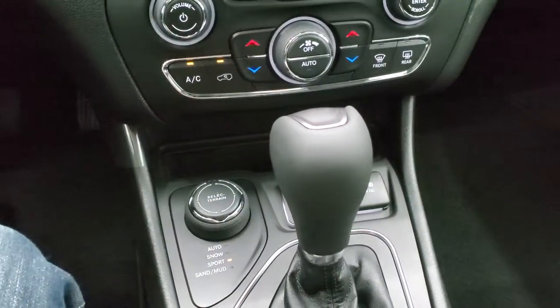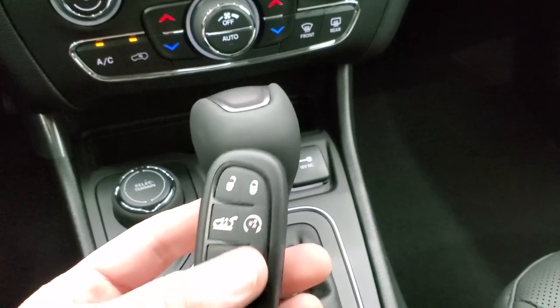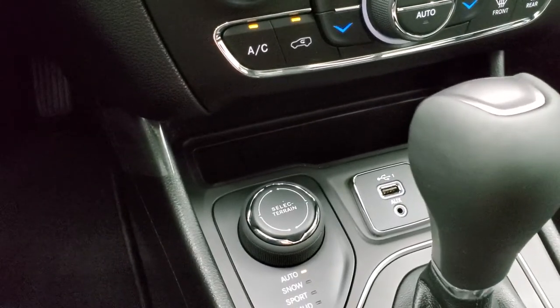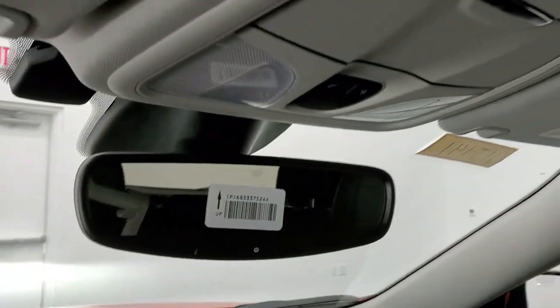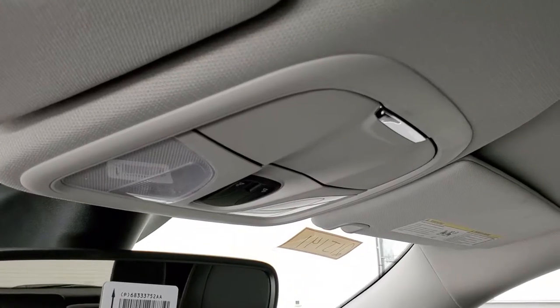Nine-speed automatic transmission. You also have your keyless enter-and-go system with remote start and power liftgate. You do get an AUX and USB jack right there. You get a little storage bin up top and the auto-dimming mirror. Home link buttons for your garage door, security systems, and lighting systems, plus map lights.